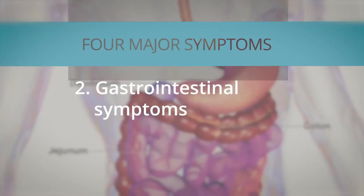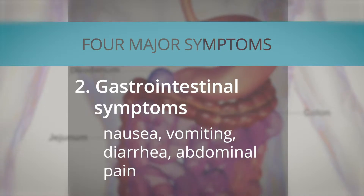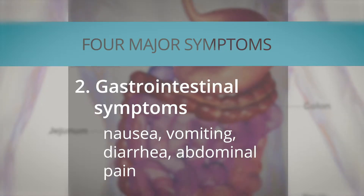Gastrointestinal symptoms include nausea, vomiting, diarrhea, and abdominal pain.